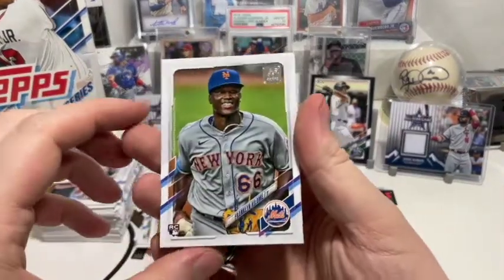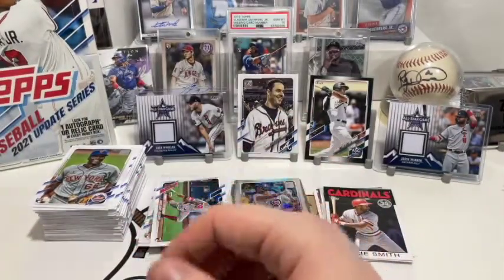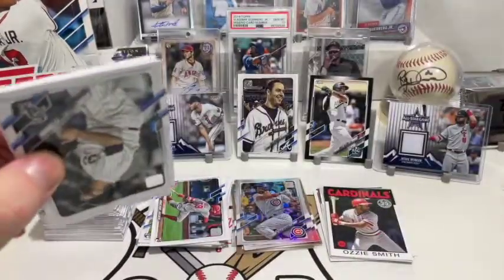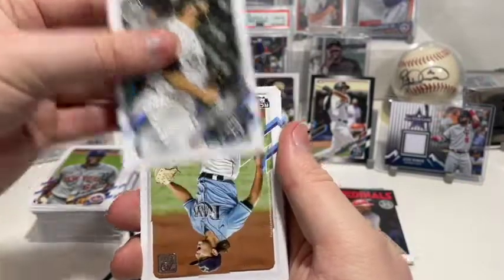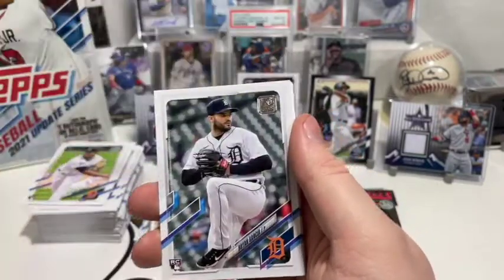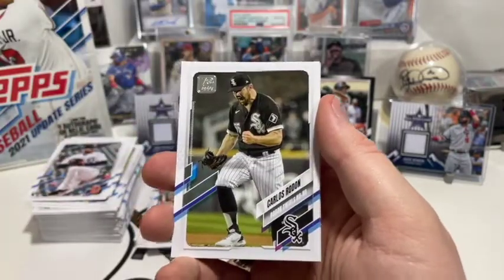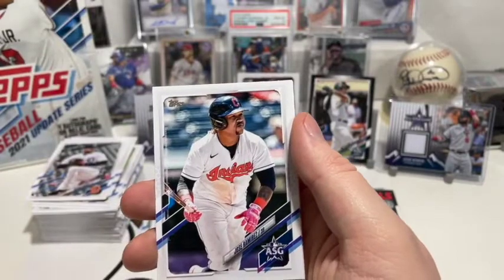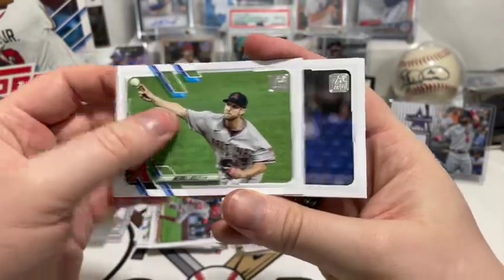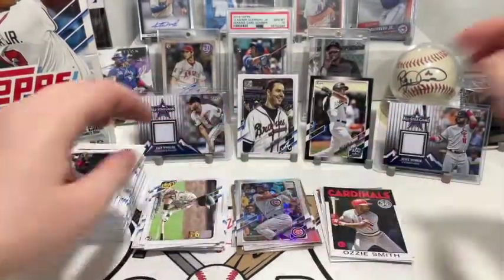Next up we have Franklin Córdoba, Eric González, Steven Duggar, and Chris Archer. Then Lance Lynn, Brent Honeywell Jr., Ronnie Garcia, Steve Cishek, Brian Garcia, Kurt Casali, Wilson Ramos, John Lester, Carlos Rodón — he turned a no-hitter, and there are two cards of him I guess. Jose Ramírez, Tyler Ivey rookie card, Merrill Kelly, Tony Watson, and Jake Cronenworth rookie debut to finish off all the base packs — not bad!